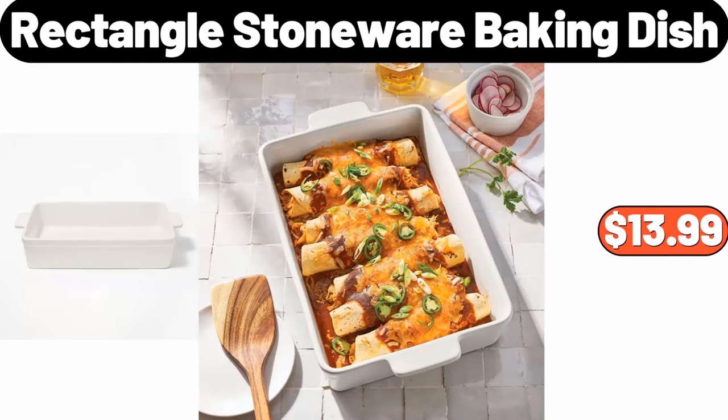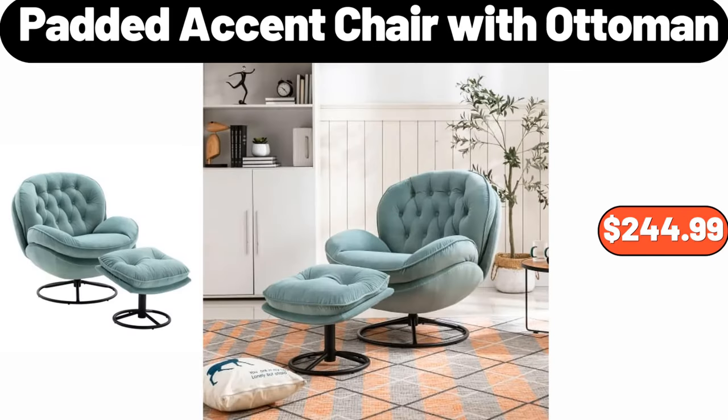Rectangle Stoneware Baking Dish, $13.99. Padded Accent Chair With Ottoman, $244.99.